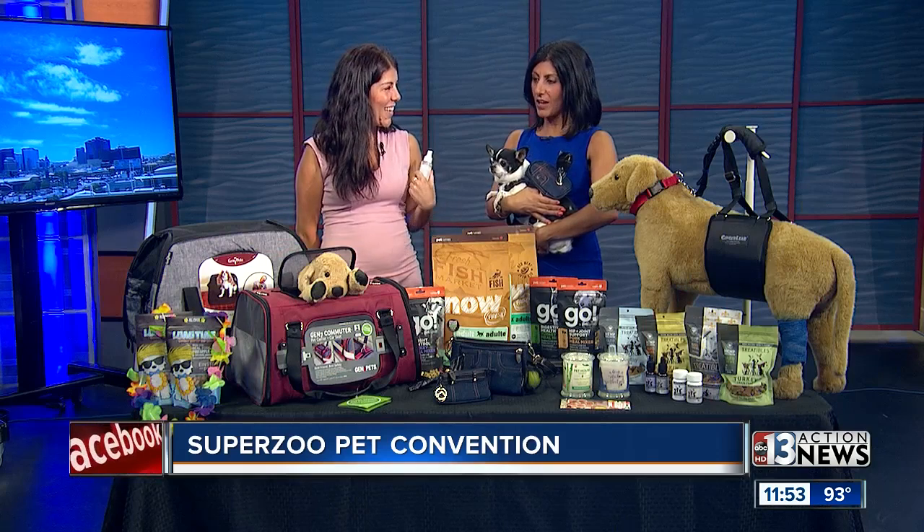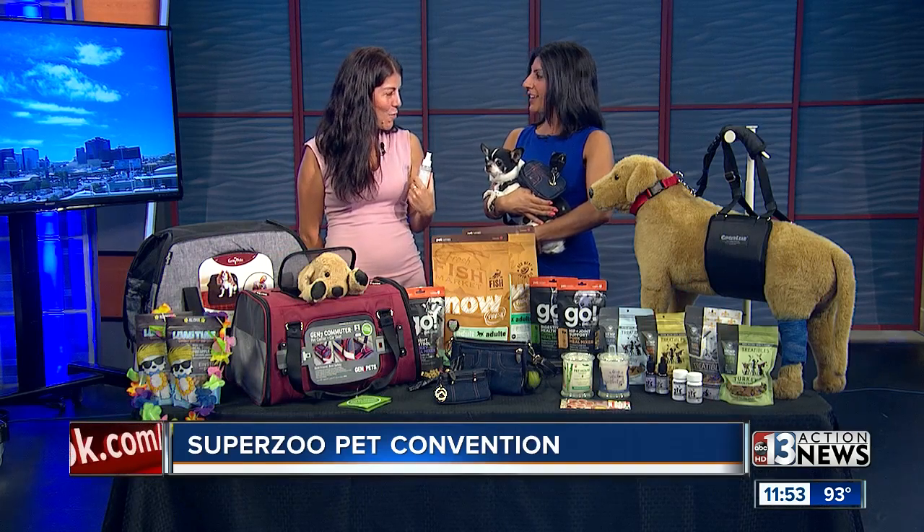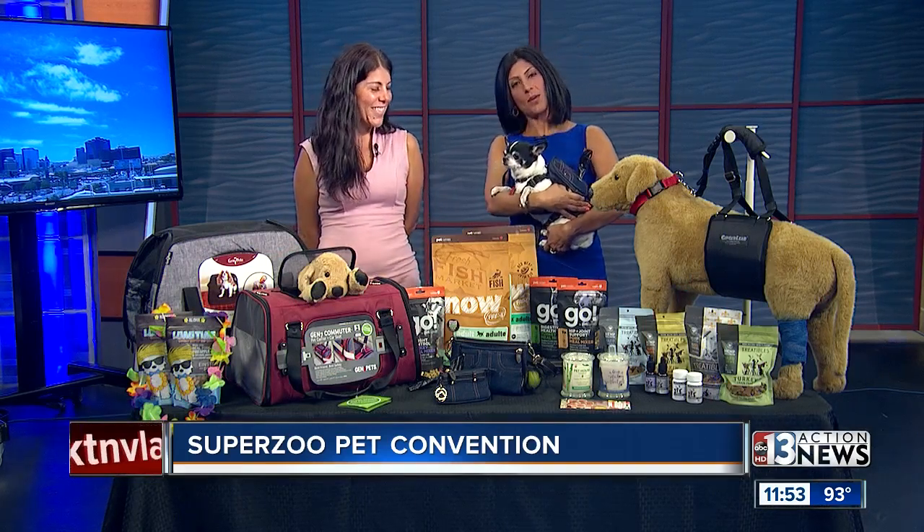We are out of time, but thank you for going through all these products. I'm glad you had a good week at SuperZoo. Yes, it was great — we'll see you next year. Thank you. All right, thanks Winston for coming on.